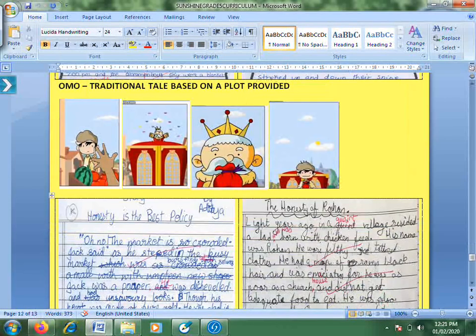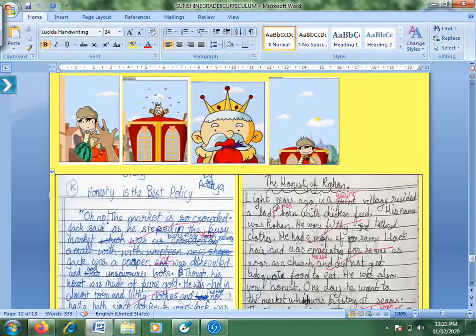Similarly, a picture series was given where students create their own story. For example: a boy in a village at the market, the king distributing candies, the candies run out, the king gives the boy a pouch, the boy goes home — and so on. Students have to build a story from these events.